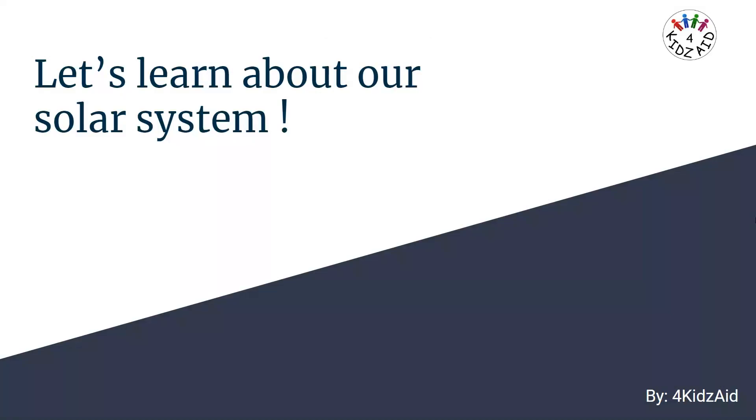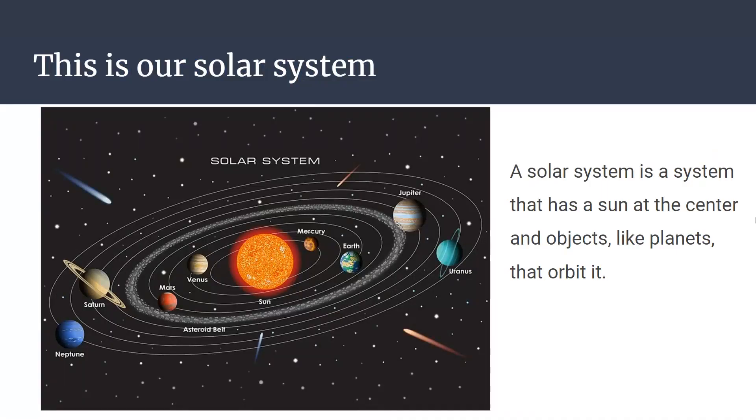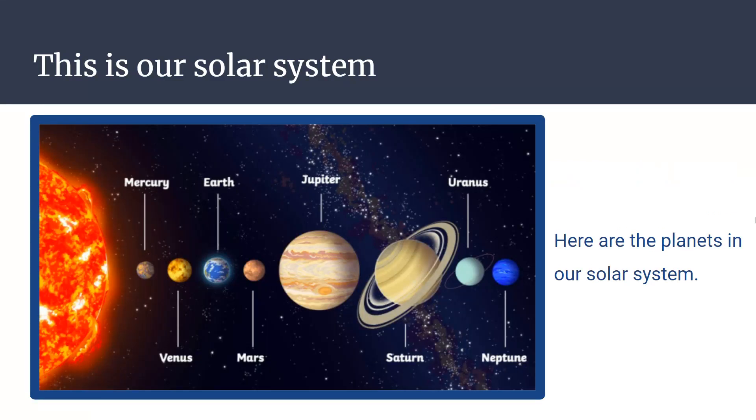Hello, let's learn about our solar system. A solar system is a system that has a sun at the center and objects like planets that orbit it. Here are the planets in our solar system.